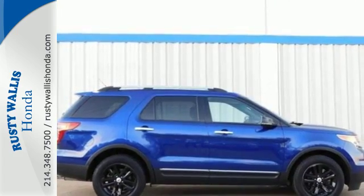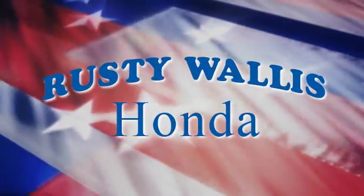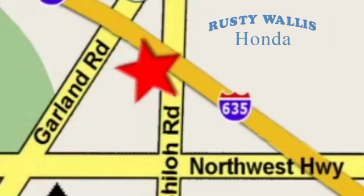Come in and see it for yourself today at Rusty Wallace Honda. Our primary goal is to satisfy our customers. Stop in today — we're easy to find, just off I-635 at Shiloh Road.